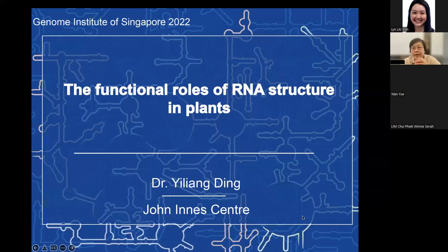Thank you, Yue. It's a great honor to give a talk about our research. I should mention that Yue is the first one to develop the RNA structure high-throughput method in the whole system — I think in 2010, from her study, it's pretty much the first one. So thank you for the introduction. Today I'm going to talk about the past seven to eight years, how my group has been trying to understand RNA structure functionality in the plant system.